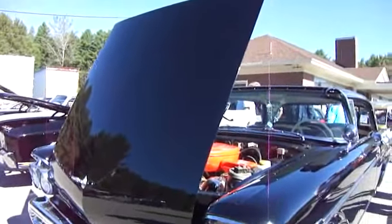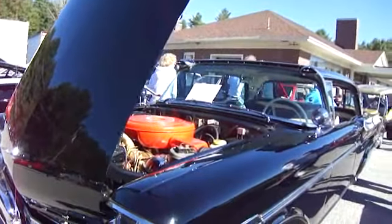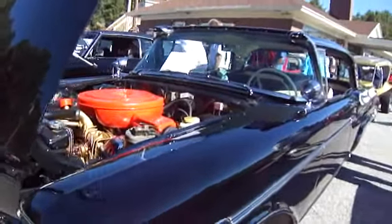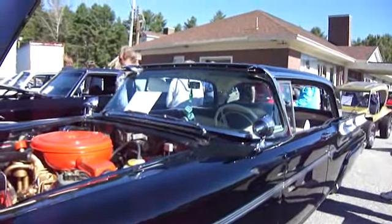A 1957 Mercury. Wow, look at that. That's neat. The windshield is kind of different here on the top.